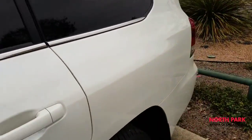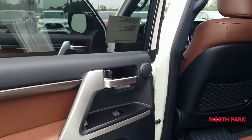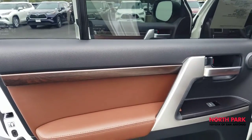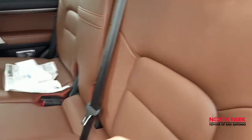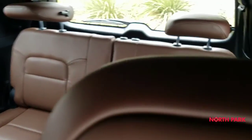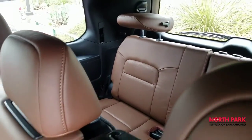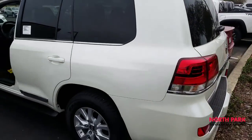Let me take you back here to the third row seat. You can see why you might consider this interior color with the blizzard pearl — it's certainly a very classy looking configuration.